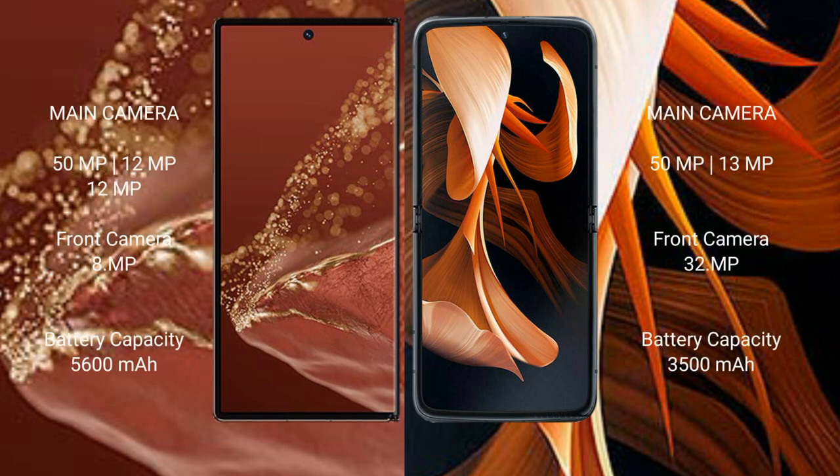The Huawei Mate XT Ultimate features a triple rear camera setup with 50MP, 12MP, and 12MP lenses, plus a 12MP front camera. The Motorola RAZR has a dual rear camera setup with 50MP and 13MP lenses, and a 32MP front camera.